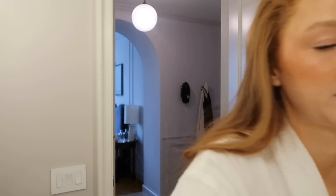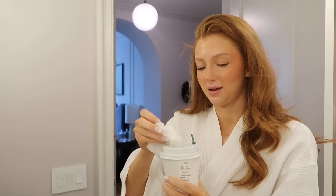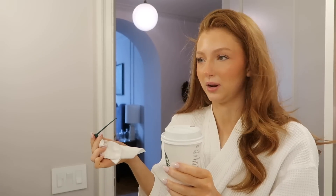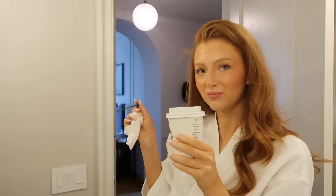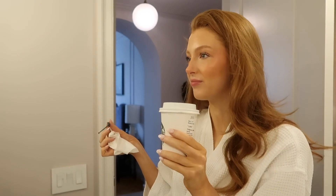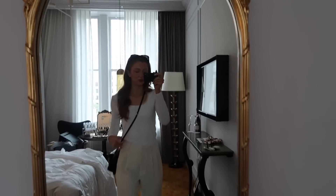I do oat milk matcha latte with one pump of vanilla and cinnamon powder. So good — it's not too sweet. I don't like sweet drinks, especially in the morning. I am dressed for the day and I want to show you guys my outfit. I'm so glad I got these pants in a bigger size this time because I love the slightly slouchy look — I think it looks really nice. And then my white Nike sneakers.